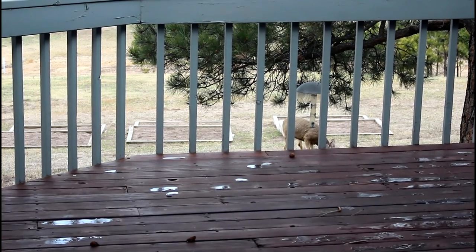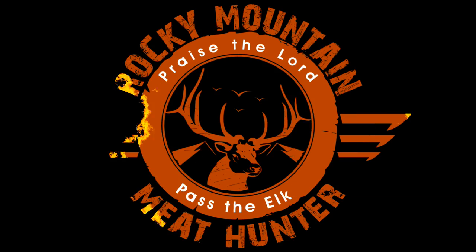I'm washing dishes in the kitchen sink when I see a mule deer buck in the backyard. The buck walks around our house, past our front porch and across the road.